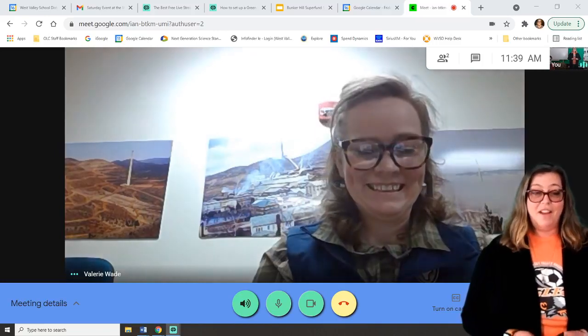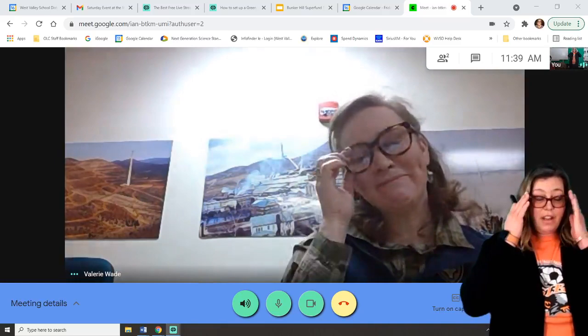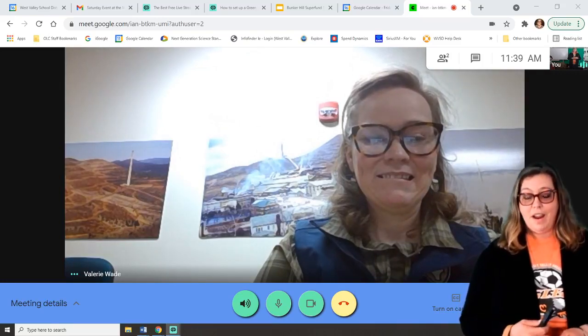Thank you for joining us, Val. We have some people on. If you're watching on the replay, remember you can always ask more questions for Val. First of all, Val, can you tell us a little bit about who you are and what you do?